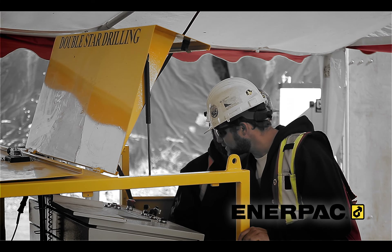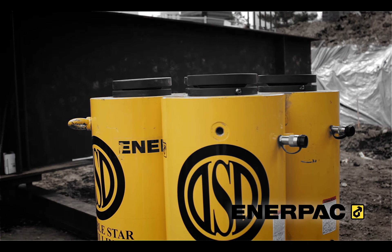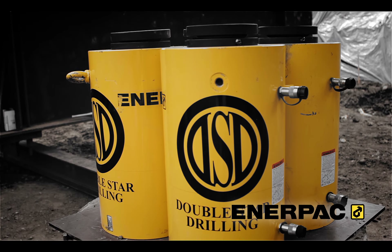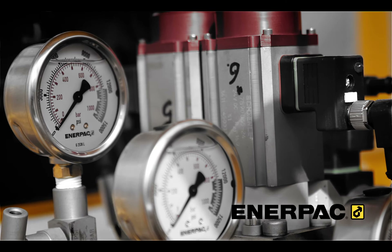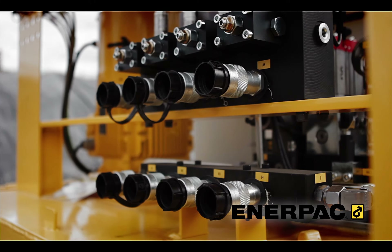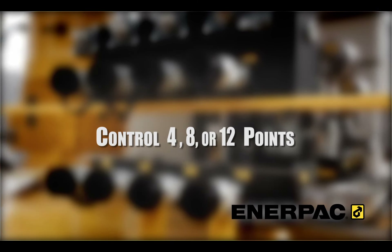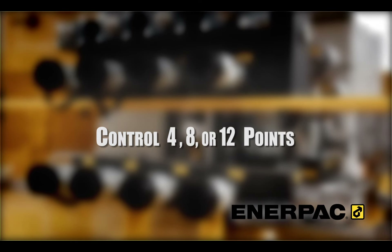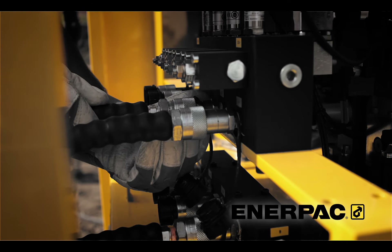The multifunctional Evo series can be used with standard 10,000 PSI single or double-acting cylinders and is offered with a 5 horsepower or 10 horsepower hydraulic power unit with 66-gallon reservoir. The system also offers eight standard hydraulic control modes and can control 4, 8, or 12 points with one hydraulic power unit (HPU), and can be networked to control up to 48 lifting points.